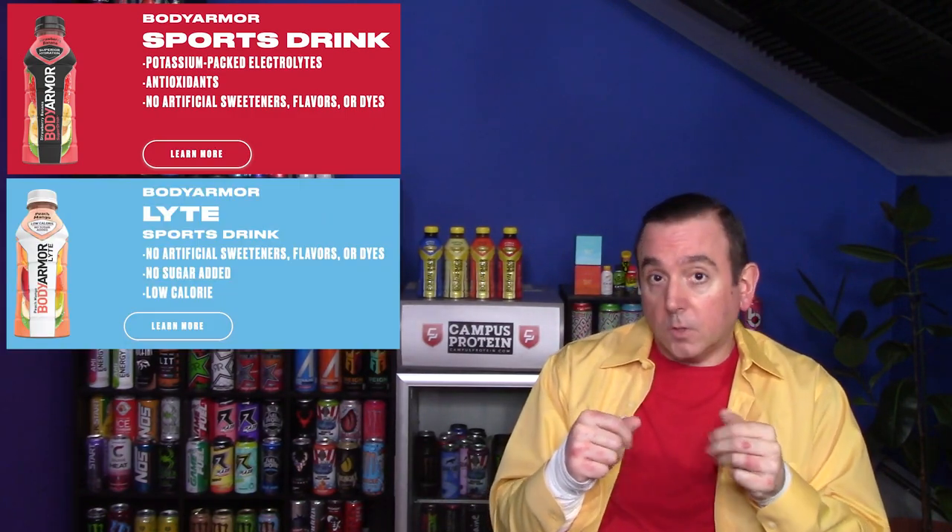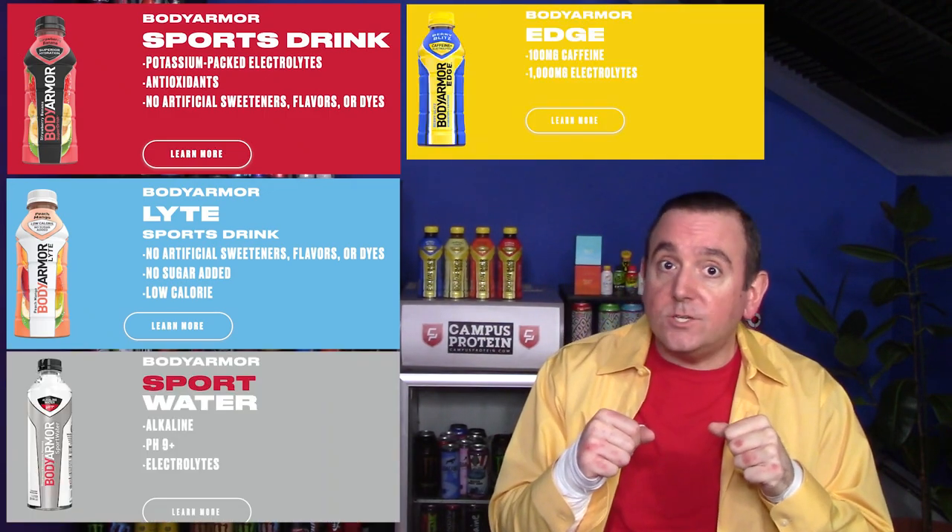Body Armor was created to compete with Gatorade and Powerade, the two biggest names in sports drinks. Between 2011 and 2018 they were so successful that Coca-Cola purchased a minority stake, even though Coca-Cola already had Powerade. The beauty behind Body Armor is that they had the advantage of seeing what was working and what wasn't in Gatorade and Powerade, and they could improve on what customers want. As Body Armor grew in popularity, they added more lines: Body Armor Lite, Body Armor Water, and this one — Body Armor Edge, the one with caffeine.